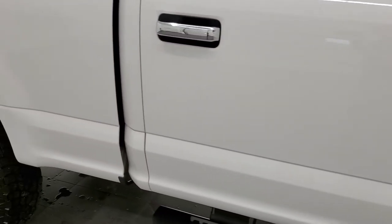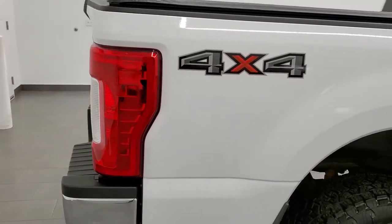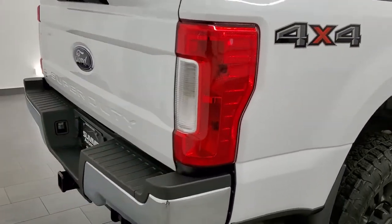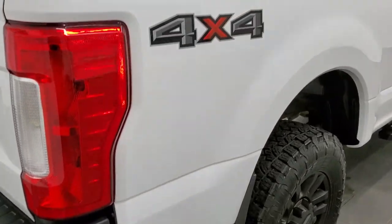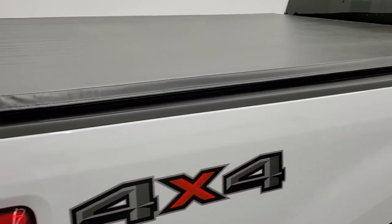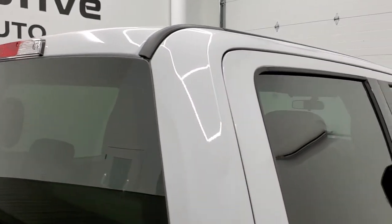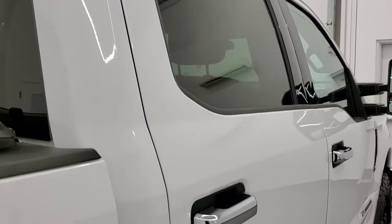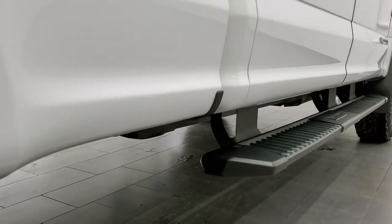We take these HD videos so that if you are far away, or even if you're close by but just cannot make the trip down and you're still interested in purchasing the vehicle, you can see the truck and hear the truck. Have confidence in the vehicle so you can make a smart buying decision from the comfort of your own home. That's exactly why we do the videos — so you can have a really good idea of what you're getting before making the trip.